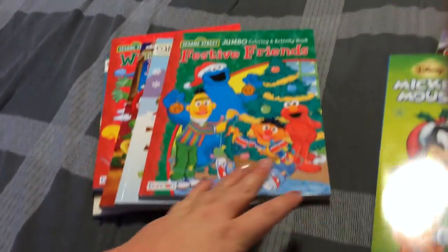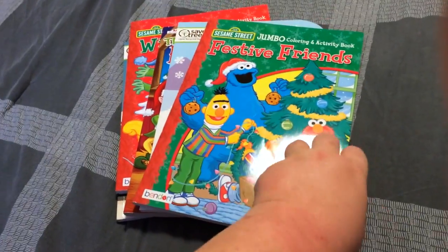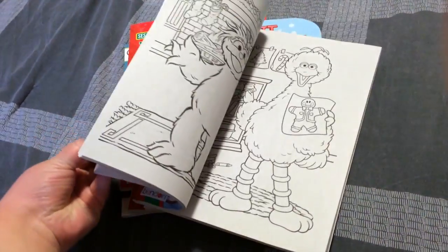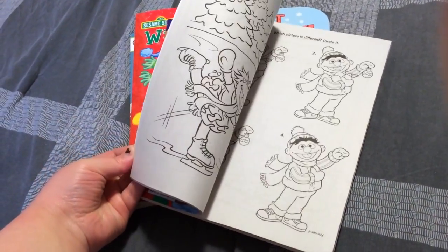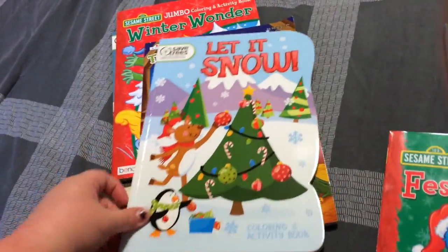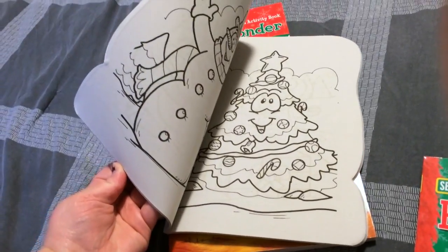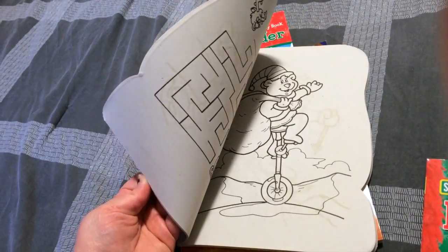And then we have this Sesame Street one. My little boy loves Sesame Street, so I thought he would really love this. We can just have him color it. This one's really cute — just simple pictures, nothing too intricate for them.